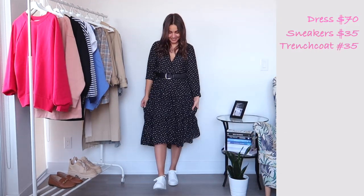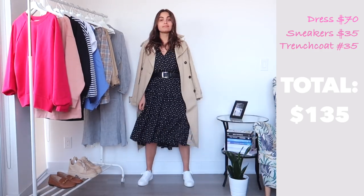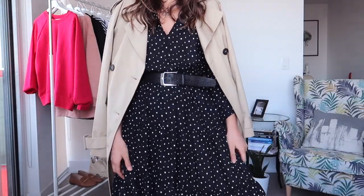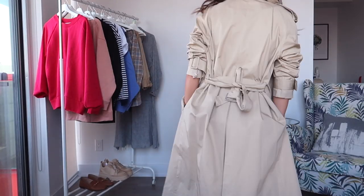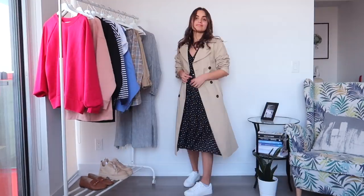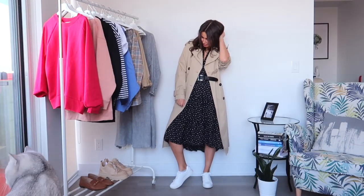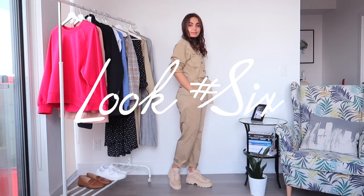Look number five: this amazing dress is from Zara and it was $70. I know it's a little expensive, but I paired it with white sneakers from H&M and this amazing coat from H&M. I know it's a little bit of a cheat, but all my previous outfits were under $100, so I allowed myself a little extra. Altogether this outfit was $135, which is amazing for such a great, simple, trendy, and comfy outfit. I'd easily wear it for a day out with friends or to work — just add a black purse or backpack and you're ready to conquer the world.